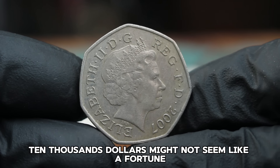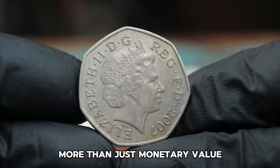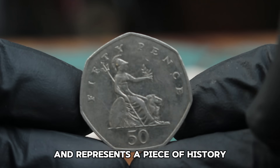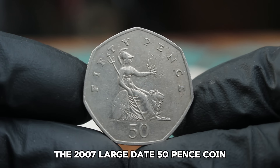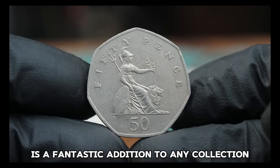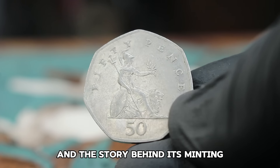While $10,000 might not seem like a fortune, it's important to remember that coin collecting is about more than just monetary value. Each coin tells a story and represents a piece of history. The 2007 large date 50 pence coin is a fantastic addition to any collection due to its unique characteristics and the story behind its minting.